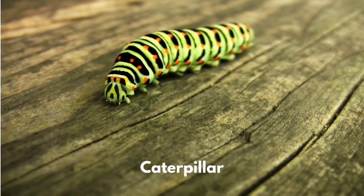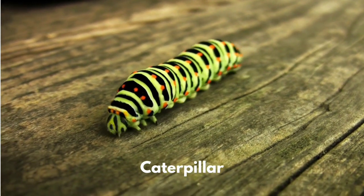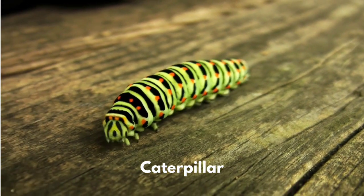A caterpillar is the larva of a butterfly or moth. Their main job is to eat all day to get all the nutrition they need to grow.